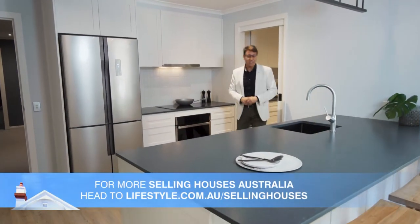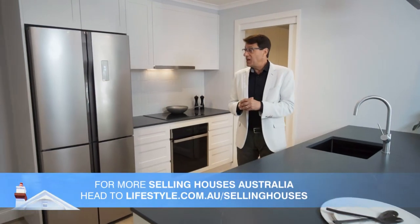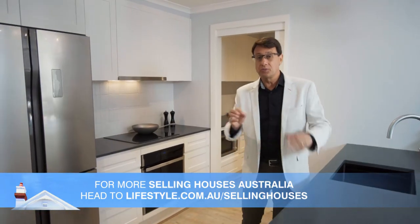My minions have done it again. There is no doubt this house has been transformed — perfect for a young family, and hopefully an imminent sale.